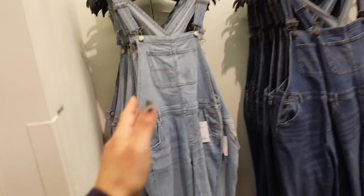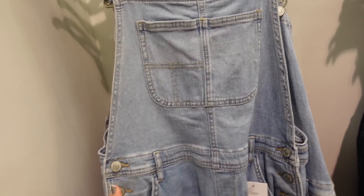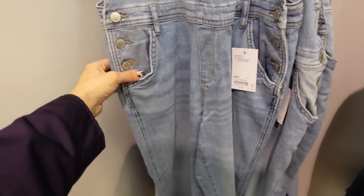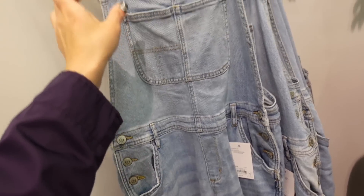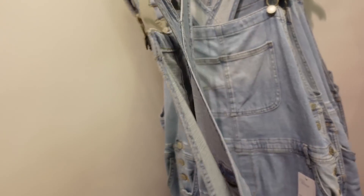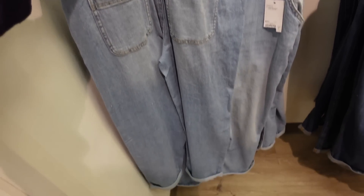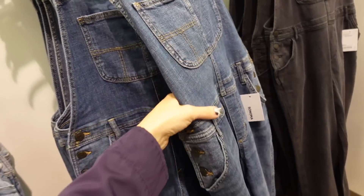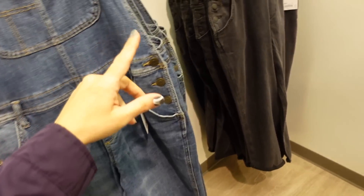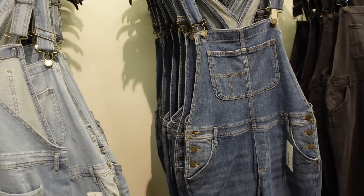Denim overalls from Sonoma. So these have that square neckline, it has the two little pockets, the stitching, side buttons, side pockets, straight through the leg. The denim on this is super soft, it's more of a mid-weight — not thin and stretchy, and then not super thick. The back has the pockets. In the lighter chambray, there's also the mid-tone and the black. They're on sale for $34.99, regularly $50.